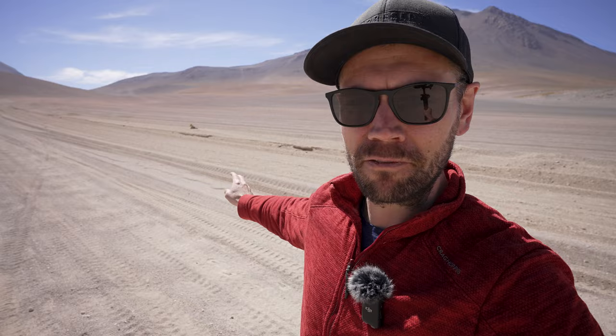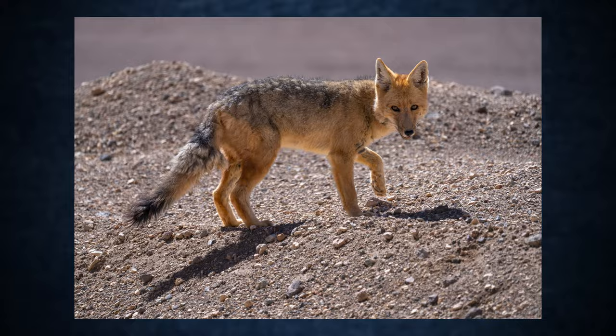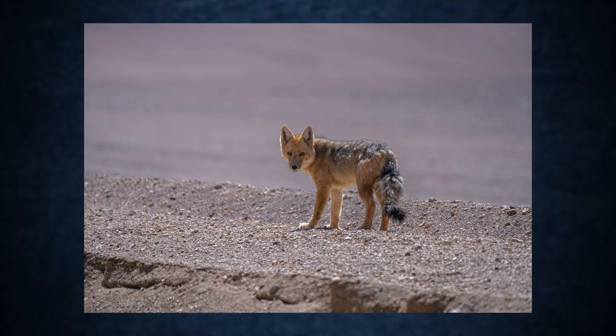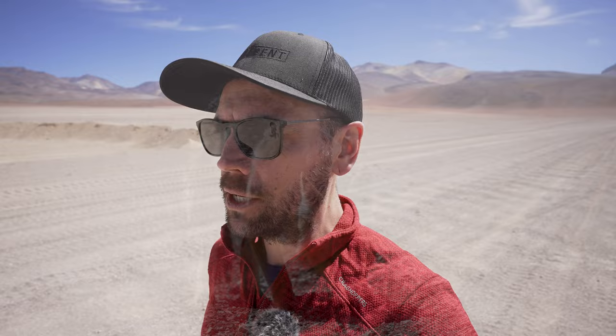We've just stopped on the side of the road because there is an Andean fox here — the first one we've seen in the entire trip. He just got up and is going for a little walk, absolutely beautiful wild animal up here in the high Altiplano. I was asking our guide Marco where all the foxes were, and he said that during the pandemic a lot of them died of starvation. They had been eating from the refugios and accommodation throughout the Altiplano — tourists, chefs, and cooks would feed them leftovers — and when nobody was coming during the pandemic, a lot of those foxes starved to death. Really sad story, but I'm very happy to see one here. This one looks super healthy — great photos, great b-roll. Foxes, el zorro.